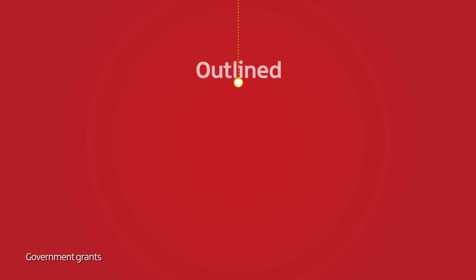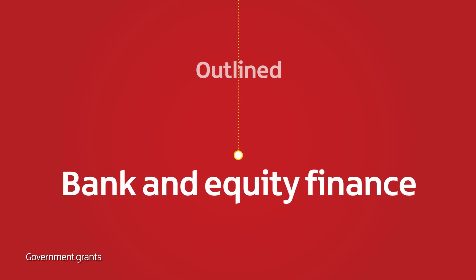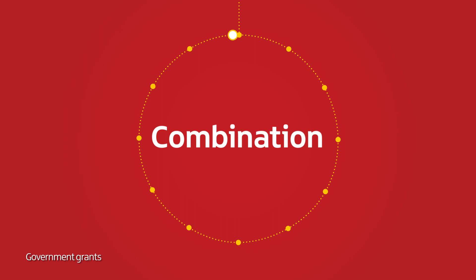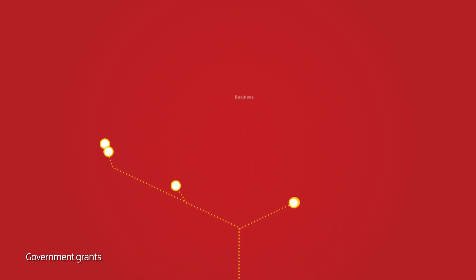Here we've outlined the most common sources of bank and equity finance available. Whatever stage your business is at, there's a funding option available for you. In fact, you're likely to use a combination of options as your business develops and grows.